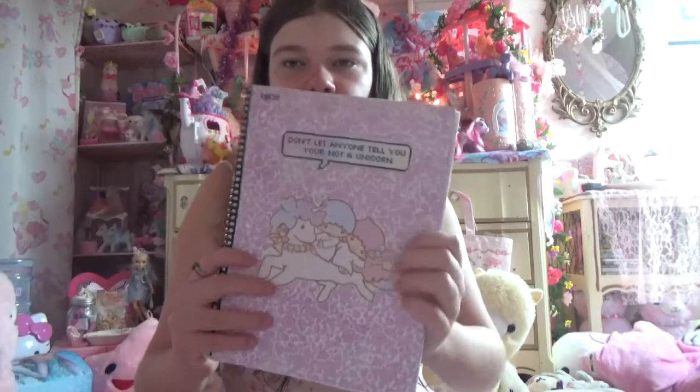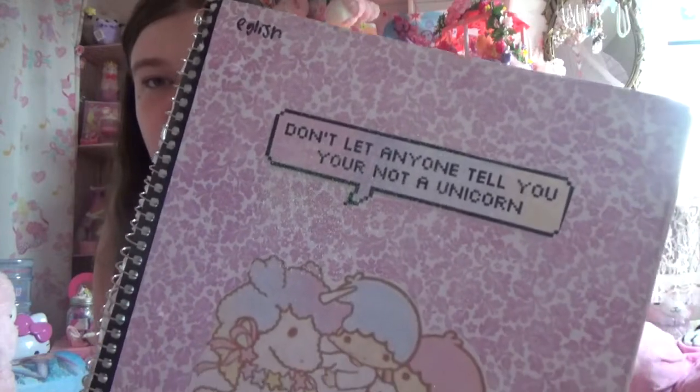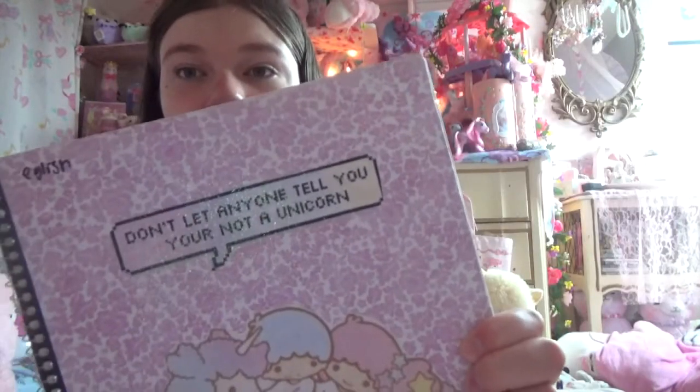Then I got some of my old notebooks from high school, because I reuse things. Reuse, reduce, recycle — remember to take care of the planet and buy cute school supplies. I made these a while back. This one says English on it but I tore out all the English papers. This one I made last year — don't let anyone tell you you're not a unicorn.